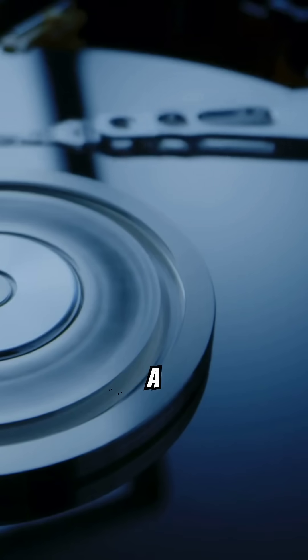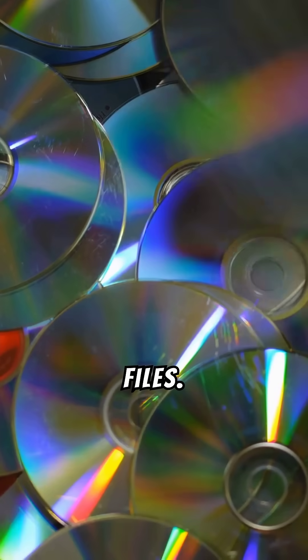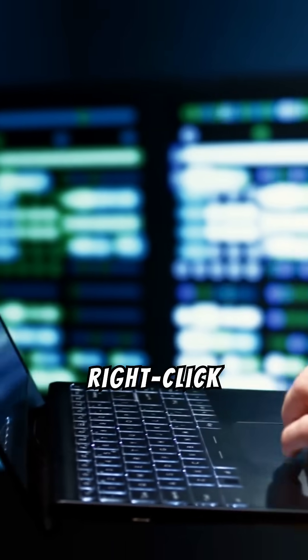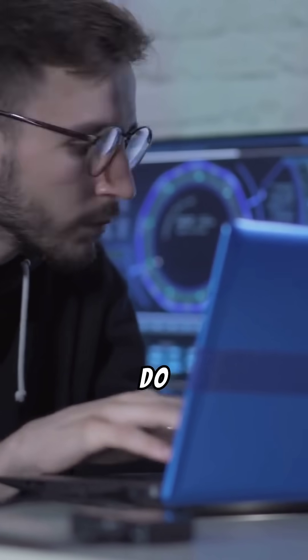Finally, run a disk cleanup. Over time, your hard drive gets cluttered with junk files. Go to This PC, right-click on your drive, select Properties, and click Disk Cleanup. Let it do its magic.